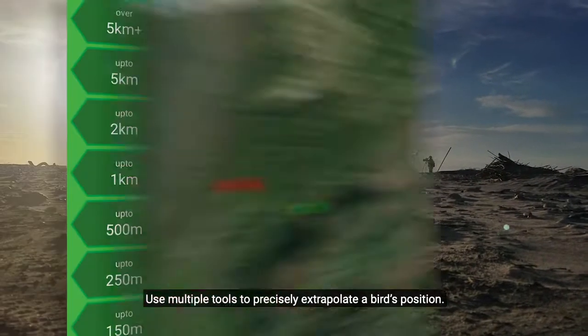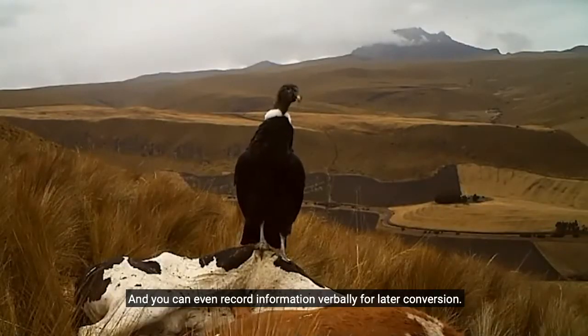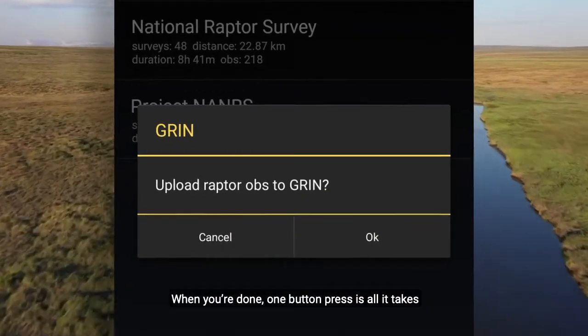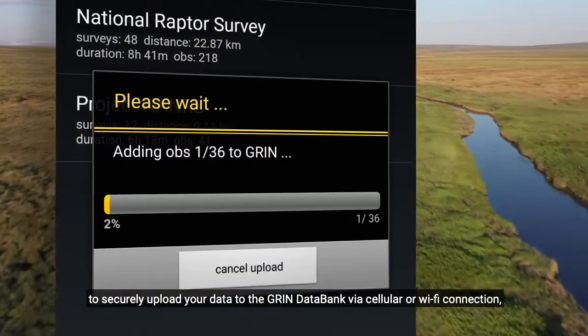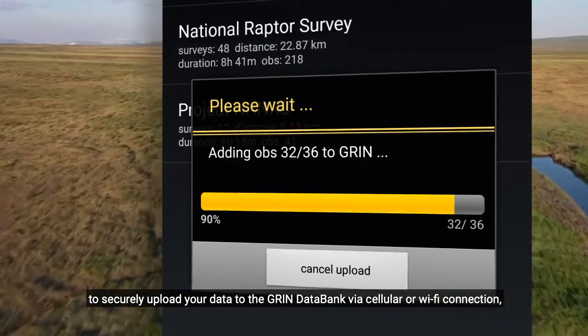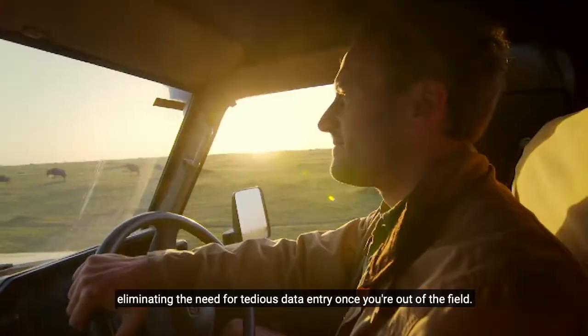Use multiple tools to precisely extrapolate a bird's position, and you can even record information verbally for later conversion. When you're done, one button press is all it takes to securely upload your data to the GRIN data bank via cellular or Wi-Fi connection, eliminating the need for tedious data entry once you're out of the field.